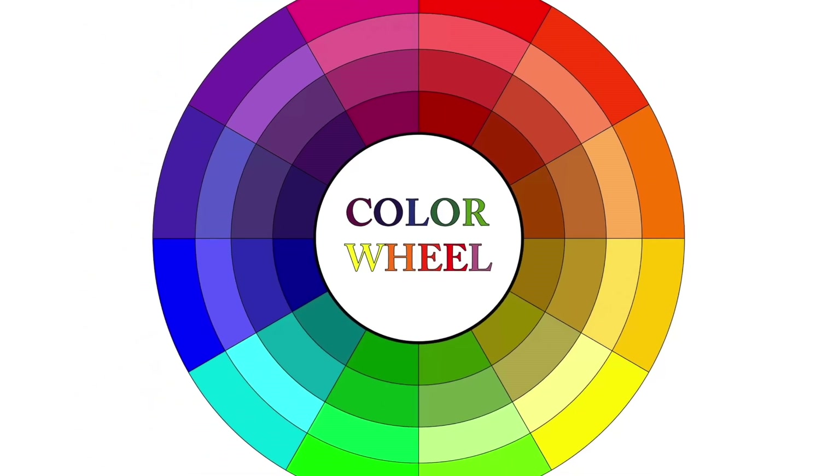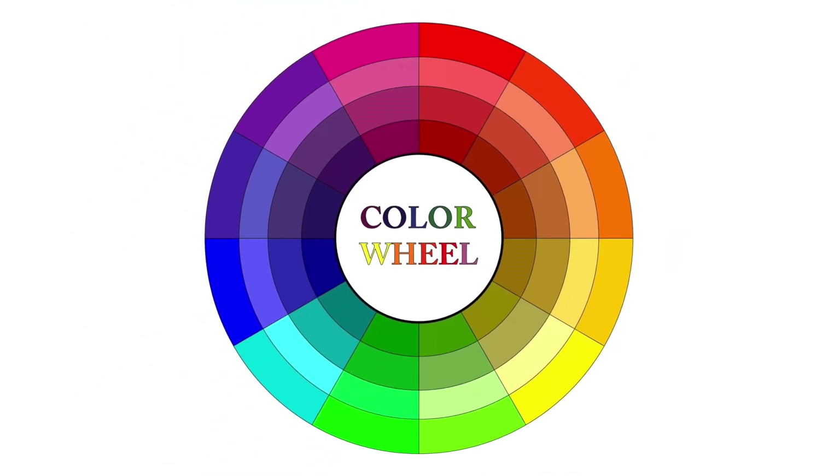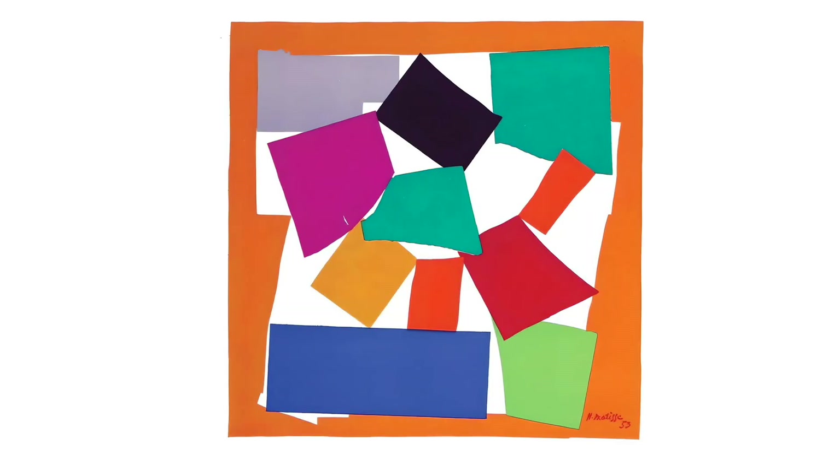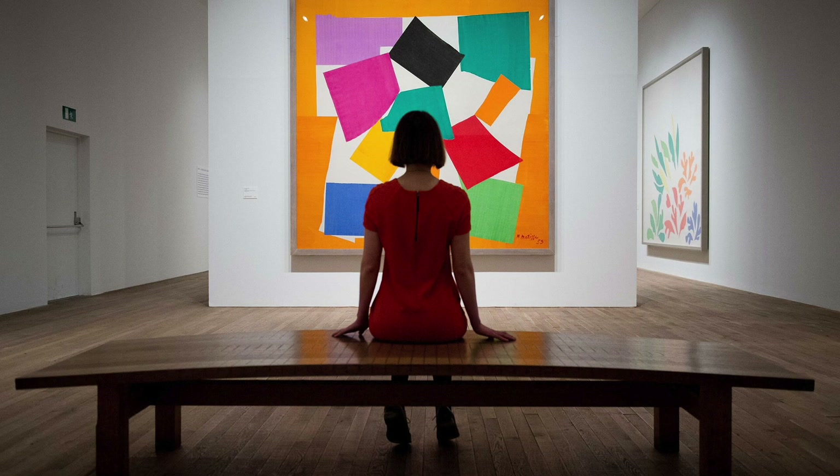Matisse is also well known for his use of color. This is a color wheel. Complementary colors are positioned opposite a primary color on the color wheel. Red is the opposite of green, yellow is across from purple, and blue is the opposite of orange. Do you see how Matisse is using complementary colors in The Snail? He has positioned a red square next to a green one, orange by blue. He has arranged complementary colors alongside each other to create a vibrant effect, and color is what Henry Matisse became known for in the art world.